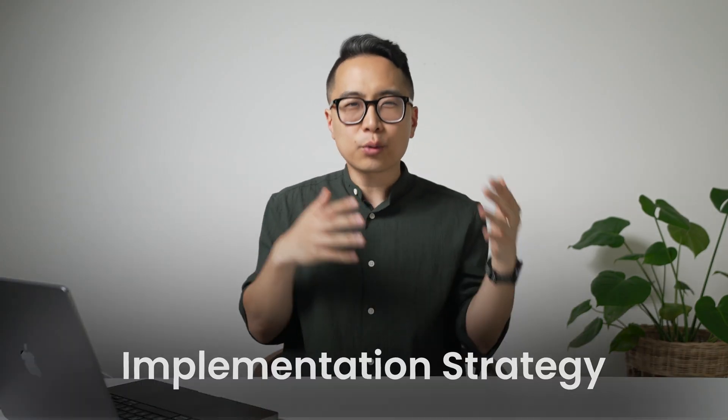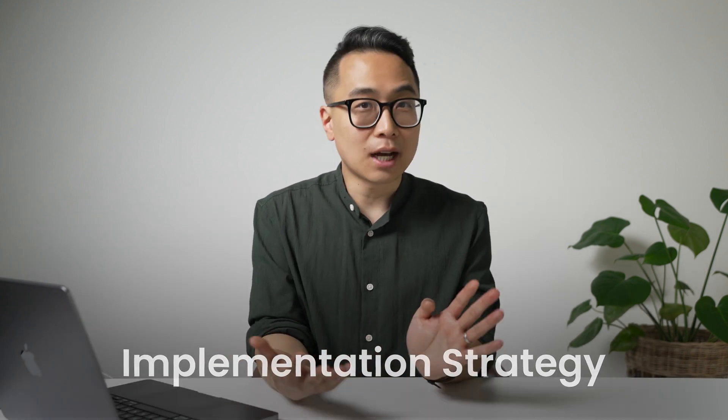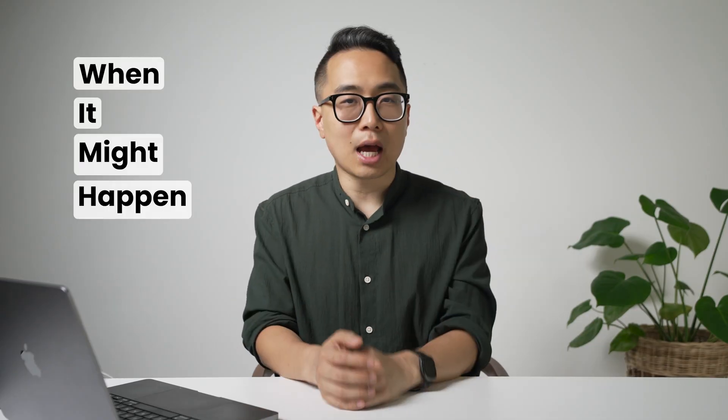These are the principles — but how do you actually implement this to score in the top 1% or 0.1% on whatever exam you're working on? One of the best quotes on this is: I prefer to play games where if I wait, I win. This means you want to study in such a way where your success is virtually inevitable — a system where consistent effort will guarantee your eventual success. You might not control exactly when it happens, but if you do the right things, your success will be inevitable.